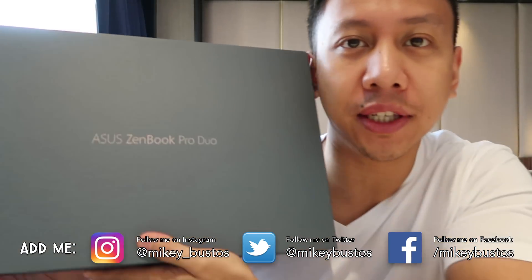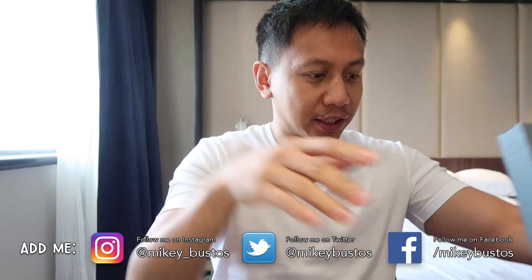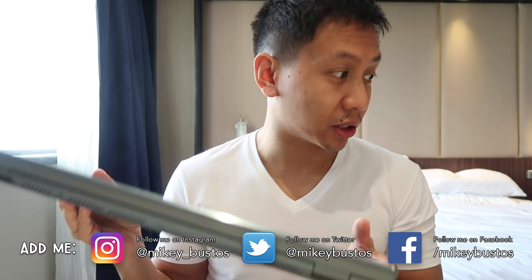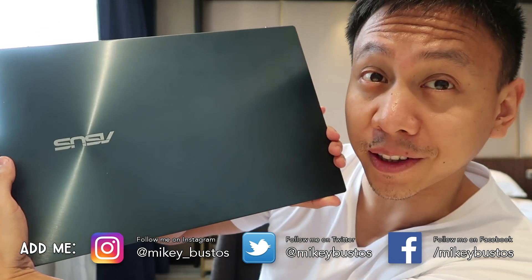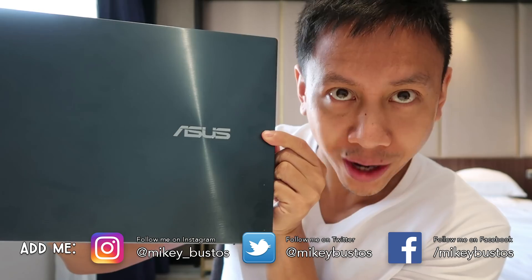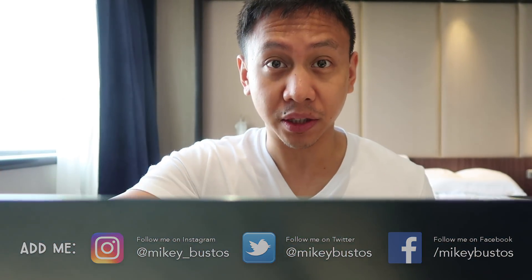Guys, check it out. It's called the Asus Zenbook Pro Duo. I bought this last week, so I'm still figuring out the extent of how awesome this gadget is, but so far it's been amazing. They call it the laptop of tomorrow, and that's why I was like, yes! Check out the hype. So this is going to be kind of like a review of this.